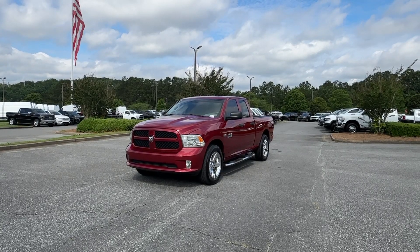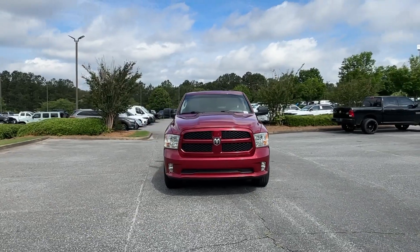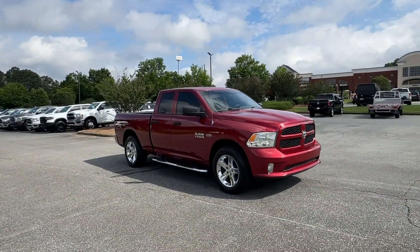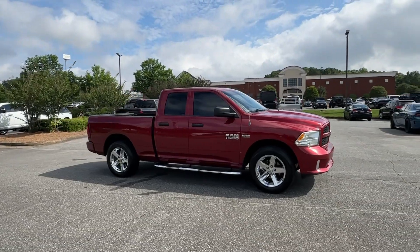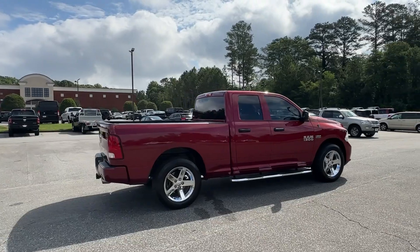You just found the 2013 Ram 1500. With less than 90,000 miles on the odometer, this vehicle stands out from the rest. The Ram 1500 delivers gritty towing capability, passenger-focused comfort and safety features, and surprising fuel efficiency.